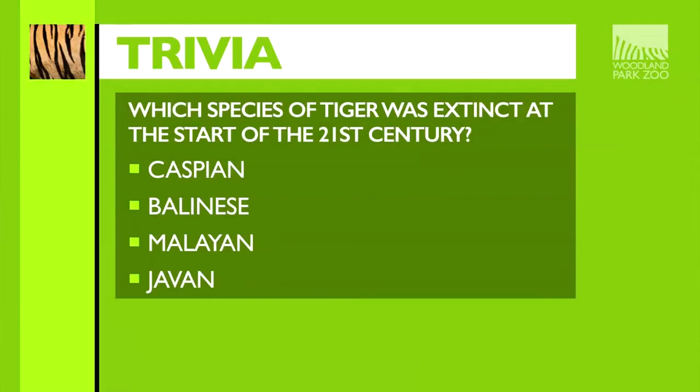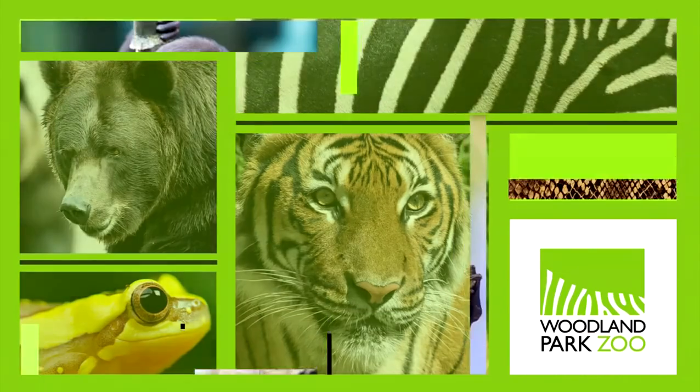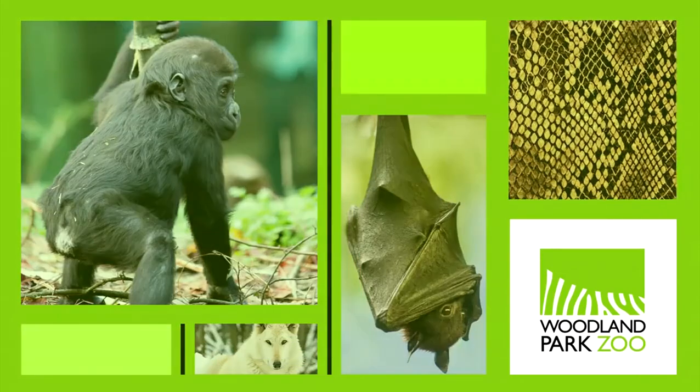Real quick before the break, a little trivia. We just went to a feeding with Malayan tigers Bumi and Azul. Your question is: which species of tiger was extinct at the start of the 21st century? The Caspian, the Balinese, the Malayan, or the Javan? Here's a quick hint — there is more than one right answer. Stew on that, and we'll be right back with your answer and much more, where your look inside Woodland Park Zoo returns.